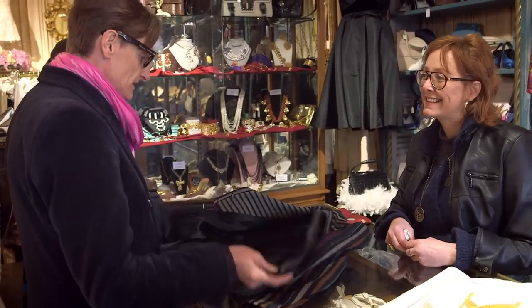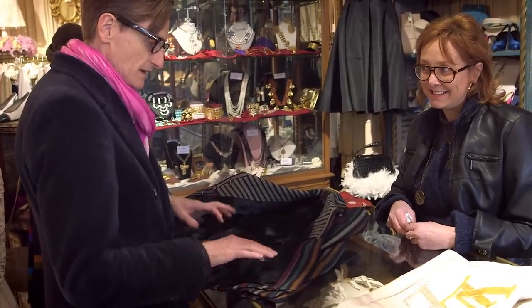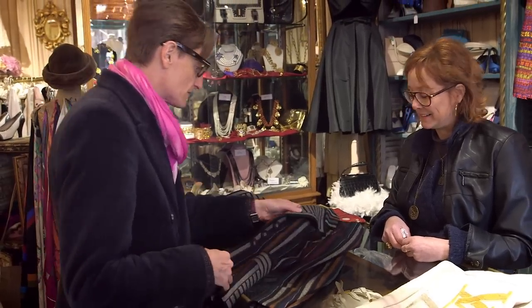This is a jacket by Nina Ricci. It doesn't have its label, but what it does have is N-R woven into the lining, which is a very kind of 40s-ish thing to do.